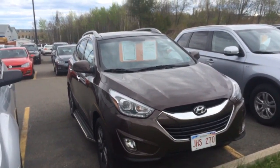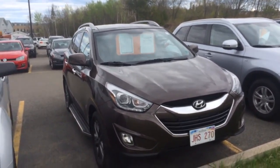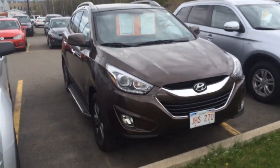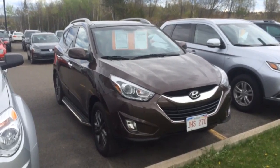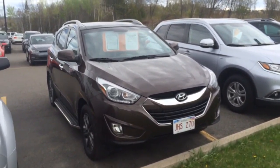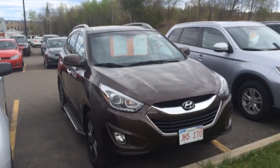This is a 2014 Hyundai Tucson with all-wheel drive. It's the GLS model for sale at Fredericton Volkswagen. This has the balance of its factory warranty. It's also been fully reconditioned and professionally detailed. We've got an updated MBI on it as well.